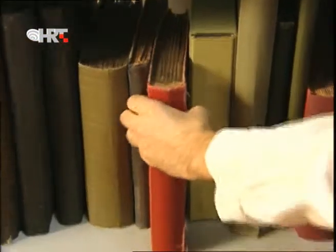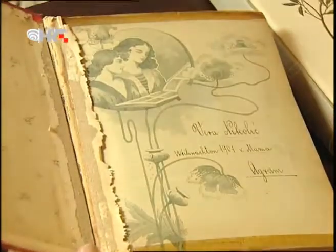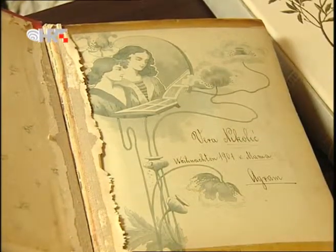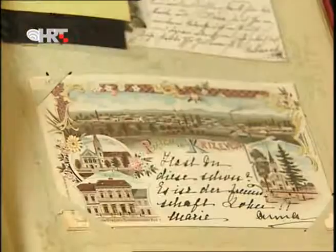At the beginning of the 20th century, every European family in good standing had an album of postcards. Among the earliest collectors in Croatia was Baroness Vera Nikolic. She received an album from her mother for Christmas 1901. It is one of the few albums preserved in their entirety.